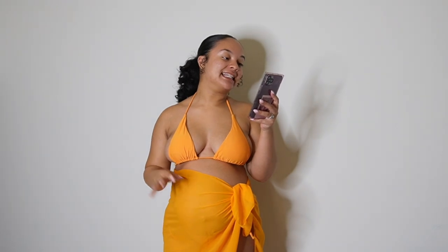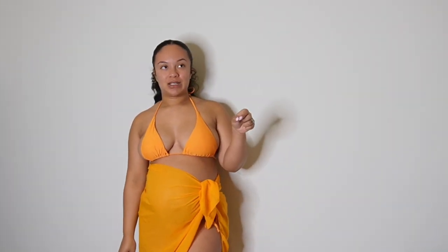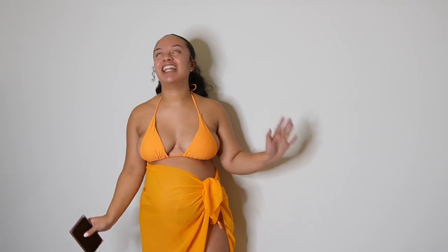The next swimsuit is the Triangle Tie Side Bikini Swimsuit with Beach Skirt. The model wore it over her stomach, but I feel like you could definitely put it under your bump as well if you want to show off the bump. I've actually worn it both ways. I love this, it's super cute. Love this color. I feel like the first bathing suit and this one are probably my top two favorites. I love this color on me for sure.